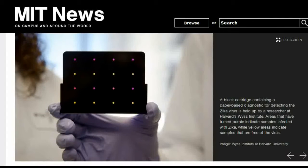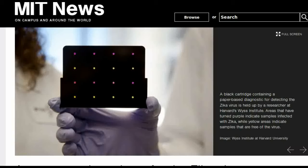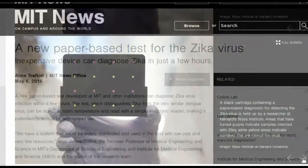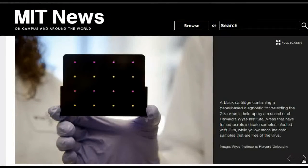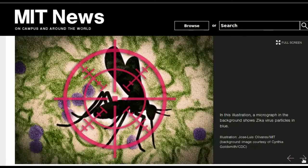A new paper-based test developed at MIT can diagnose Zika virus infection within a few hours. The test, which distinguishes Zika from the very similar dengue virus, can be stored at room temperature and read with a simple electronic reader, making it potentially practical for widespread use.